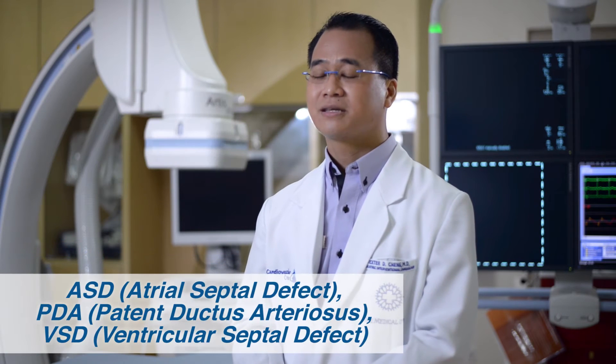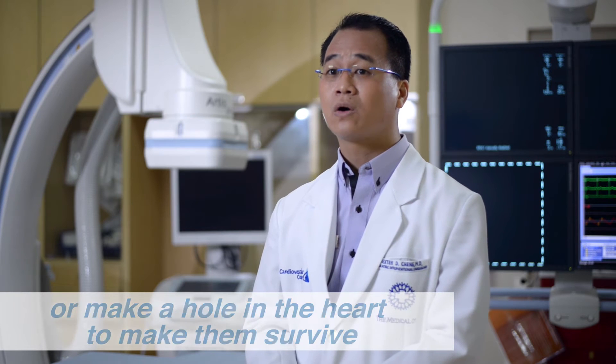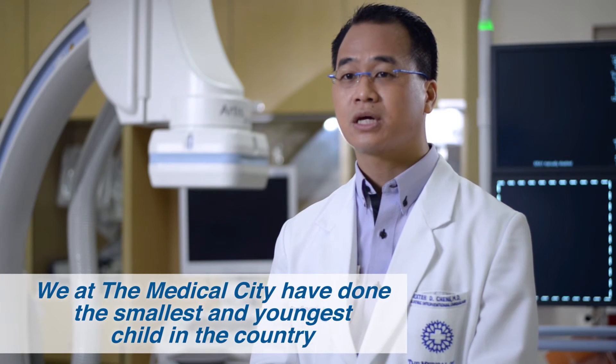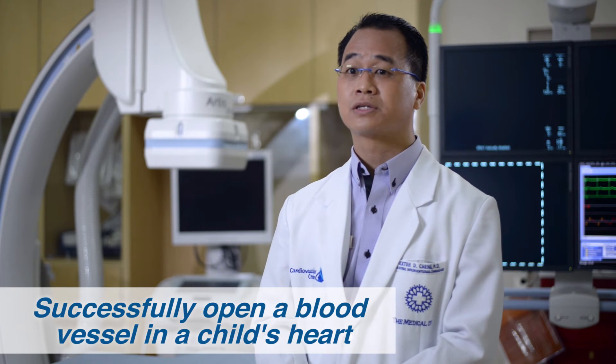We at the Medical City have a highly specialized team of doctors to help care for your child. We can close a variety of holes in the heart — ASDs, PDAs, and VSDs. We can also open a variety of blood vessels or make a hole in the heart to help them survive. We are proud to say we at the Medical City have treated the smallest and youngest child in the country — a premature baby weighing 1.3 kilograms — and we were able to successfully open a blood vessel in the child's heart.